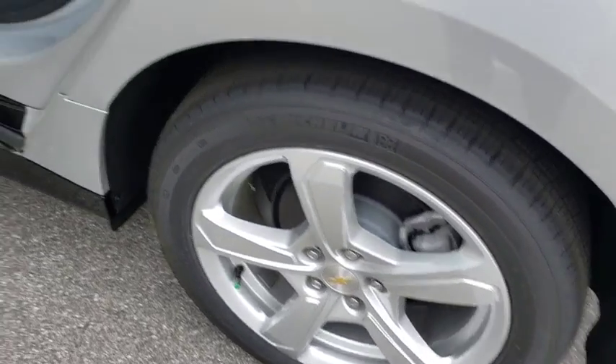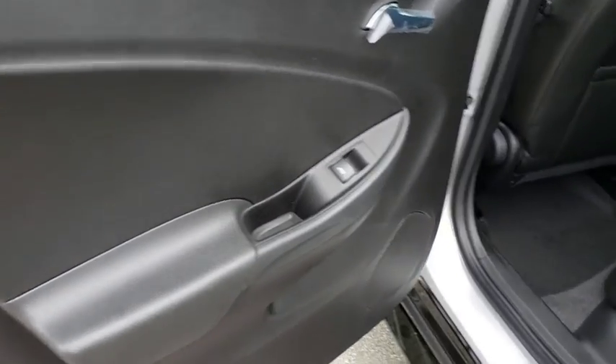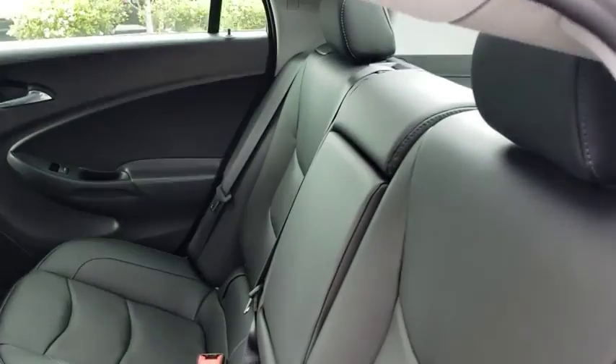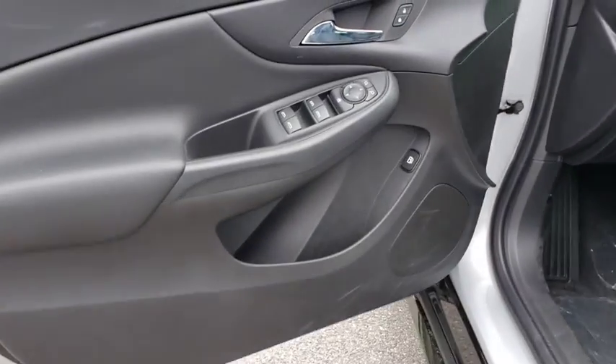Aluminum wheels, AM-FM stereo radio, auto-off headlights, front-wheel drive, rear defrost, climate control, trip computer, MP3 player, child safety locks. A vehicle like this doesn't come along every day. Come in and get it before someone else does.